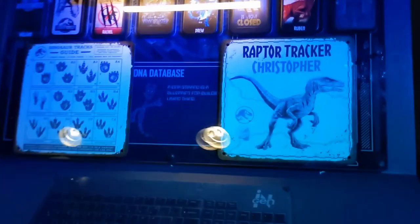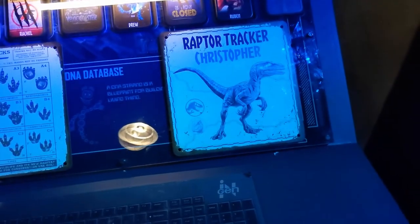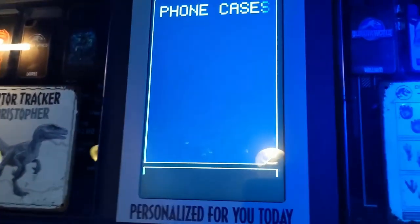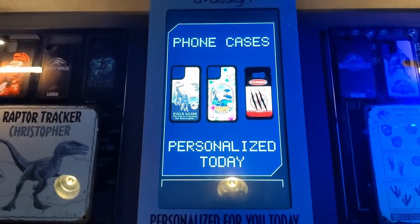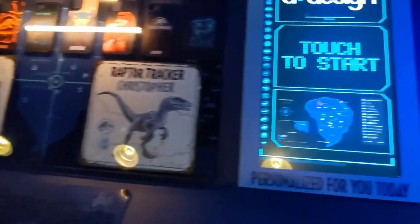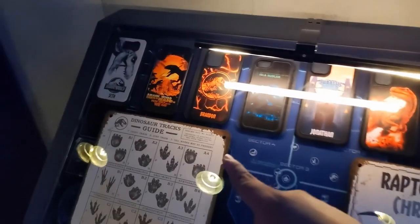Down over here we got what looks like a Raptor Tracker. It's actually a U-Design kiosk where you can make your own phone cases and whatnot. That's pretty cool. We got the little different designs up here.